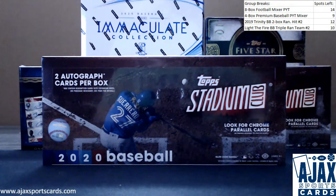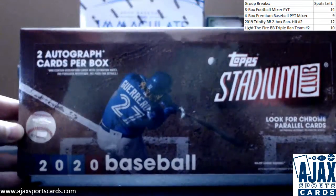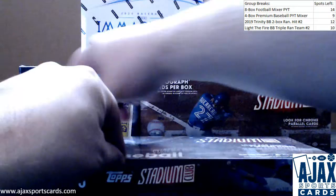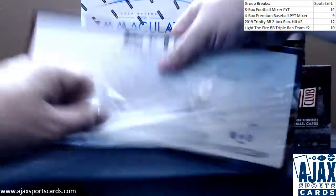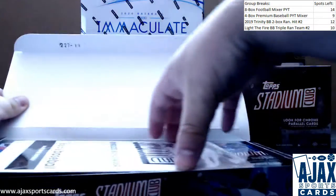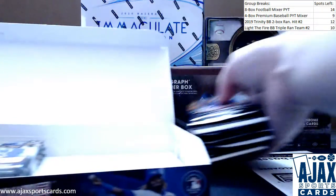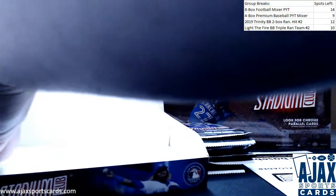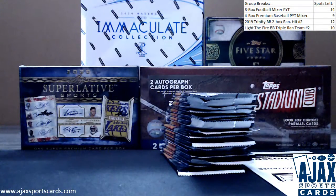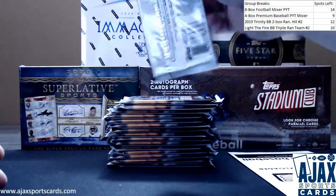We've got a live break here for Gus doing a box — 2020 Topps Stadium Club Baseball, two autos, a bunch of really nice looking photography in this set, hopefully some numbered and some chrome stuff. Doing this real quick — I occasionally do on-demand breaks if I'm not live. It's usually my time live; feel free to message me on Instagram. I'm usually around to get a break going for you guys.